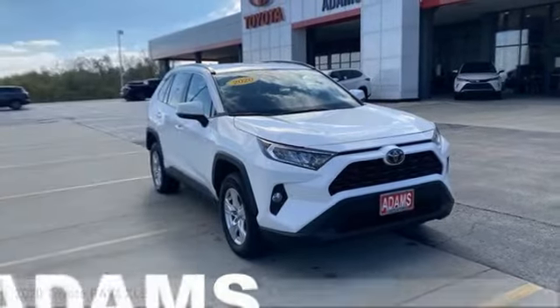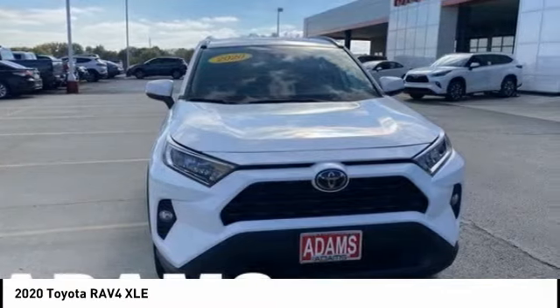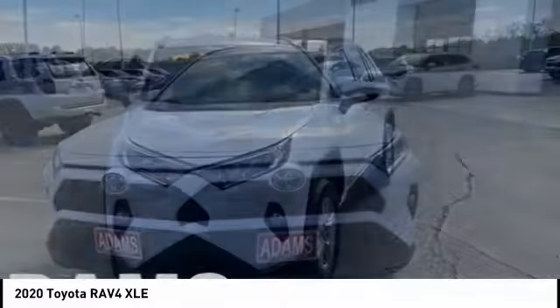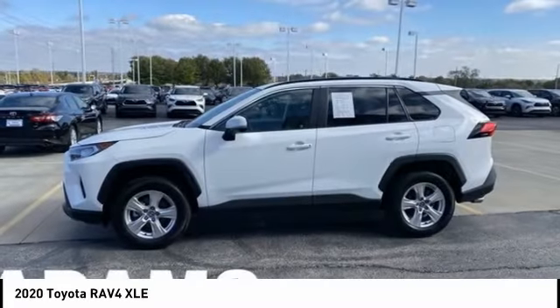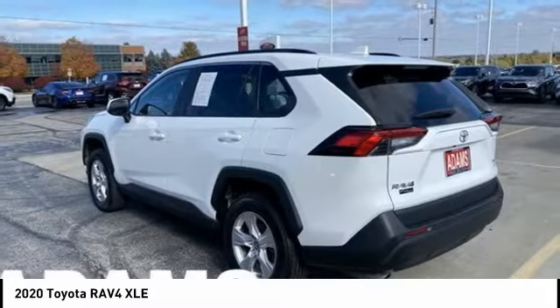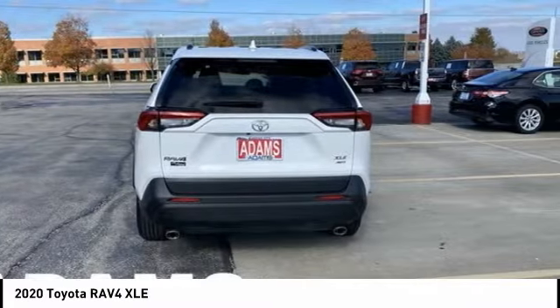Test drive the 2020 RAV4. The RAV4 is one of the most fuel-efficient SUVs in its class. Versatile and efficient, the RAV4 mixes the comfort and drivability of a sedan with the benefits of an SUV. This highly evolved, well-packaged crossover SUV lets you have it all.